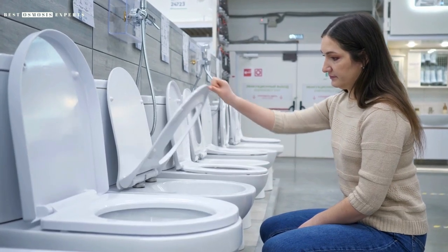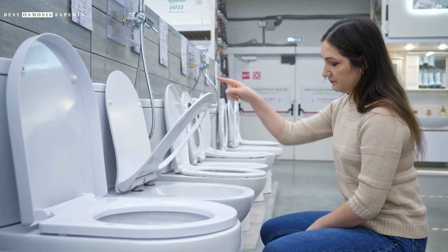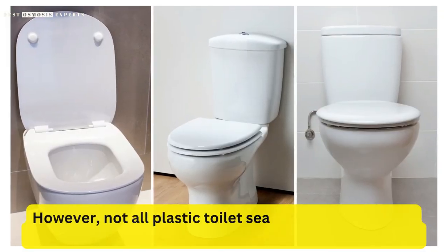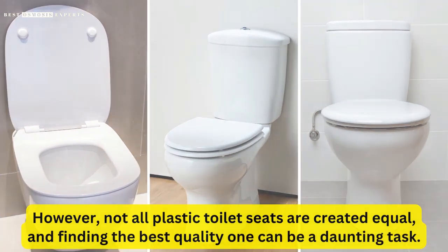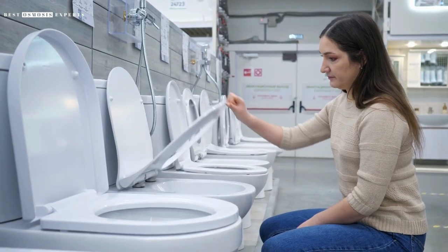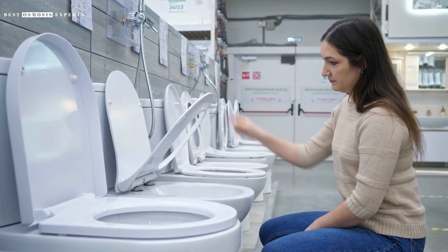Plastic toilet seats have become increasingly popular due to their affordability, durability, and ease of maintenance. However, not all plastic toilet seats are created equal, and finding the best quality one can be a daunting task. In this video, we will provide you with tips and information to help you choose the best quality plastic toilet seat for your bathroom.